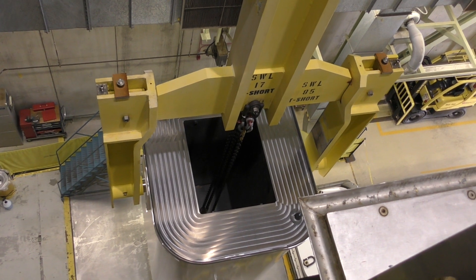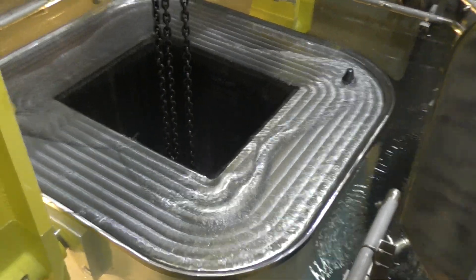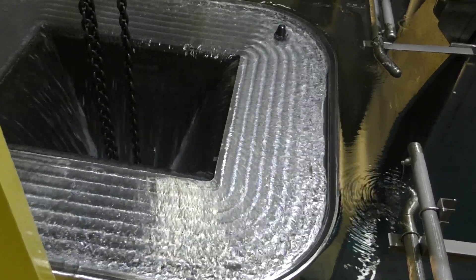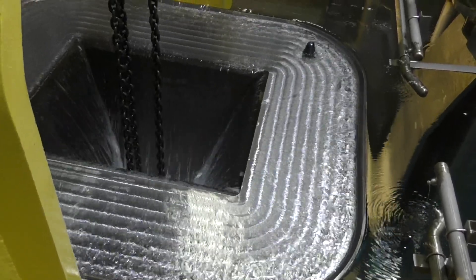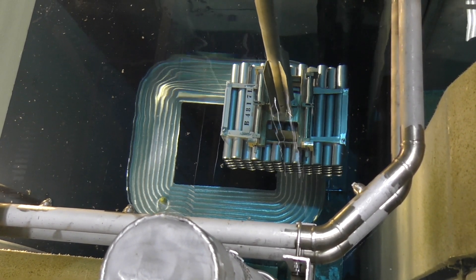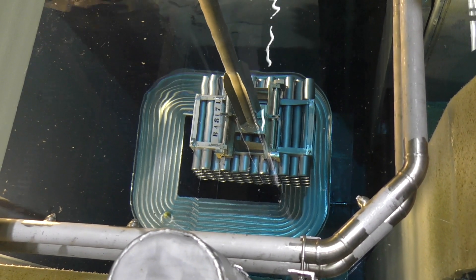Here we are lifting a dry storage container without the lid installed and putting it into the fuel bay to load it with fuel. The container is breaking the surface of the water now and bay water is filling the cavity of the container. This container weighs about 70 tons when empty and about 75 tons when full. We are now loading the first of four modules into the container. Each module holds 96 bundles, so after adding four modules we end up with 384 bundles in each dry storage container.